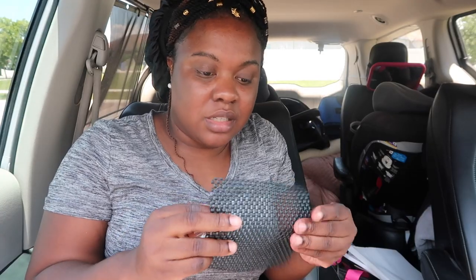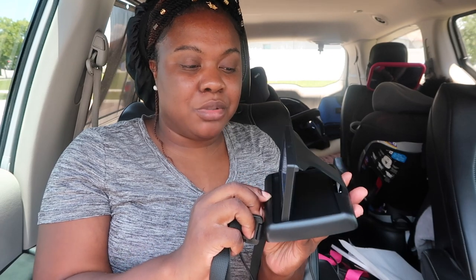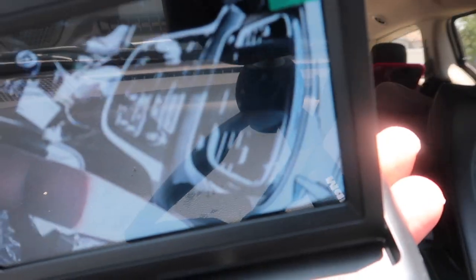This actually has an on and off button. It has no instructions, and there are little zip ties to attach it to something. Let me show you the gist of it — you have this little camera and this little box monitor. You push this and look at that! It's supposed to be like a little screen so you can see the baby. Let me turn it around so y'all can see.